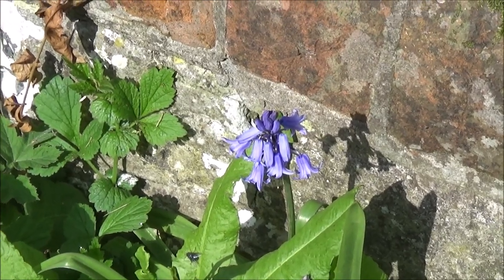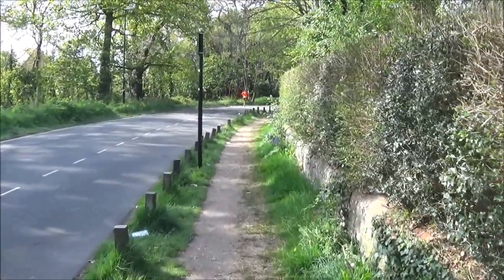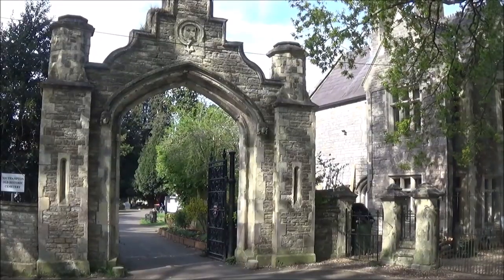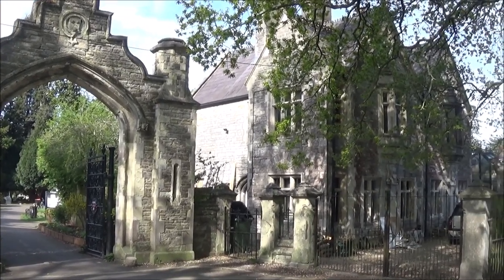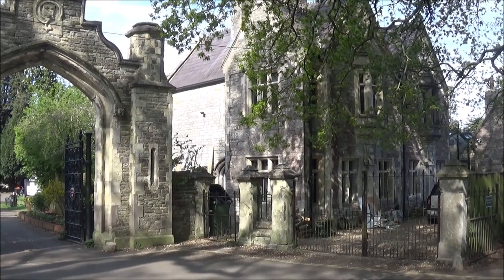The bluebells are nicely out now and we continue to walk alongside the cemetery. This is the entrance to Southampton Old Cemetery. Virtually all of the buildings and some of the memorials and walls are Grade 2 listed.